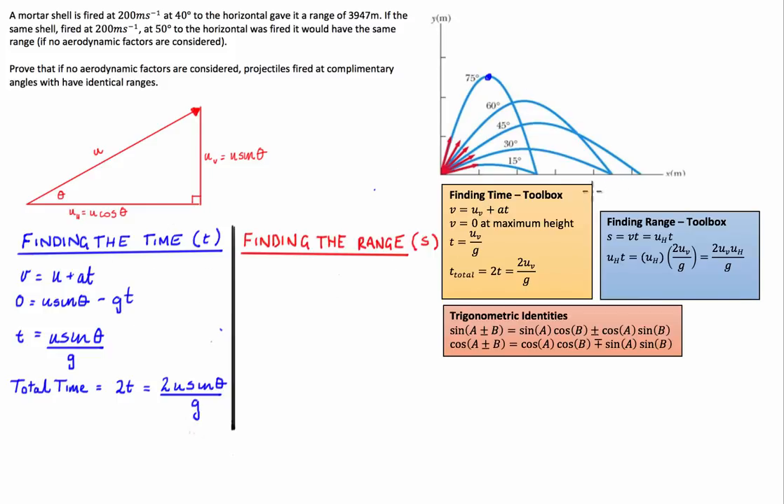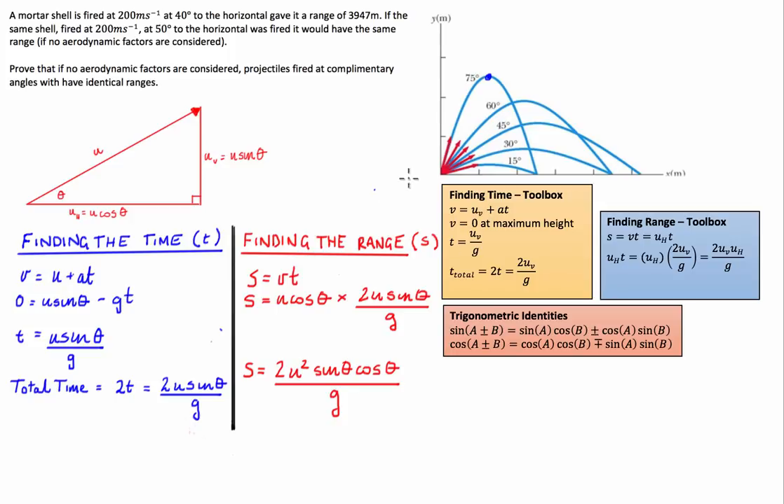Now we've found the time in the air, we use it along with the horizontal component of the initial velocity to find the range, using the equation s = vt. The velocity is the horizontal component u times cosine theta, multiplied by the time 2u sine theta divided by g. Combining these gives our range: s equals 2u² sine theta cosine theta divided by g. That is our range for a projectile fired at initial velocity u with projection angle theta.